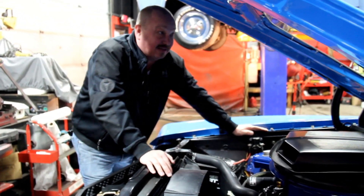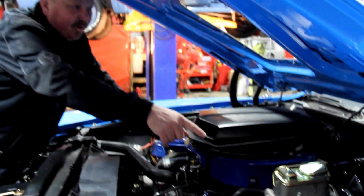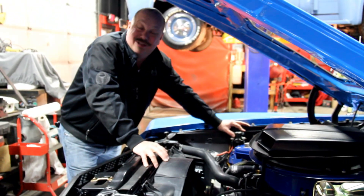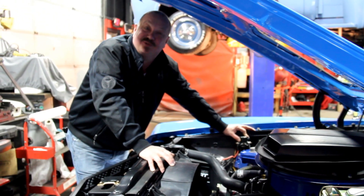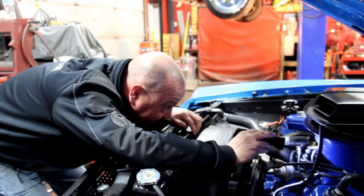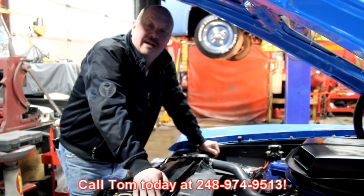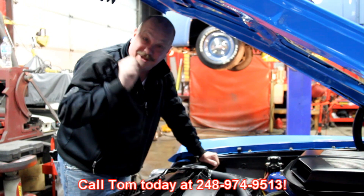Looks just like it did from the factory. Beautiful paint on the bottom side of the hood. The car does have power brakes. Look at the windshield wiper motor - looks like it was restored. If somebody spent the time to restore the windshield wiper motor, you know they really cared about the authenticity of this car. It looks like it's got a factory-appearing carburetor on it too. So give us a call at 248-974-9513 and let Vanguard Motor Sales put this shaker in your driveway.